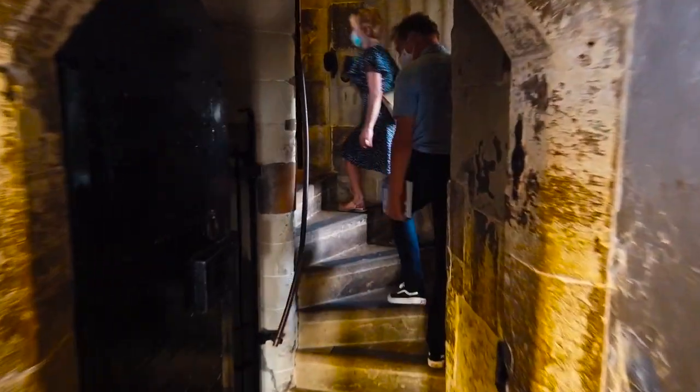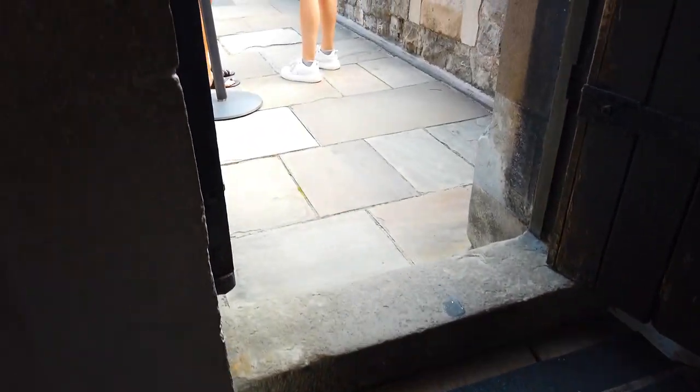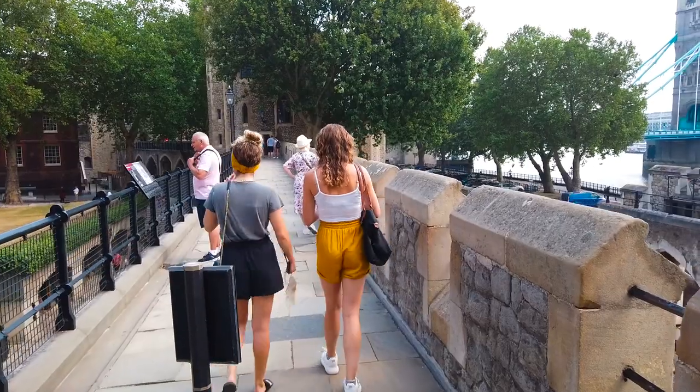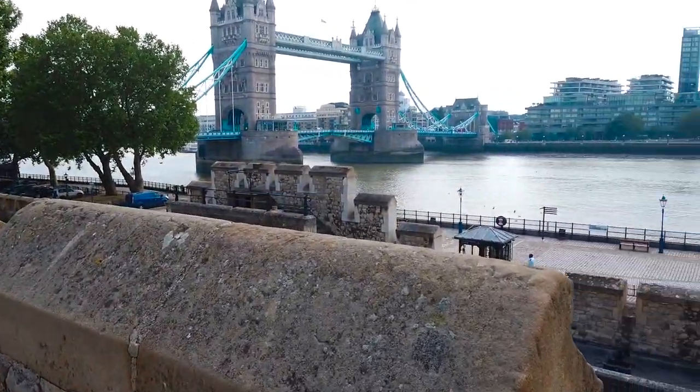As with all ancient castles, the stairwells can be a little bit thin. So if you're at all claustrophobic, these are a bad idea to climb. But if you don't climb them, you'll actually miss a lot of stuff. The walls are pretty cool to walk around and you get some amazing views of London itself.